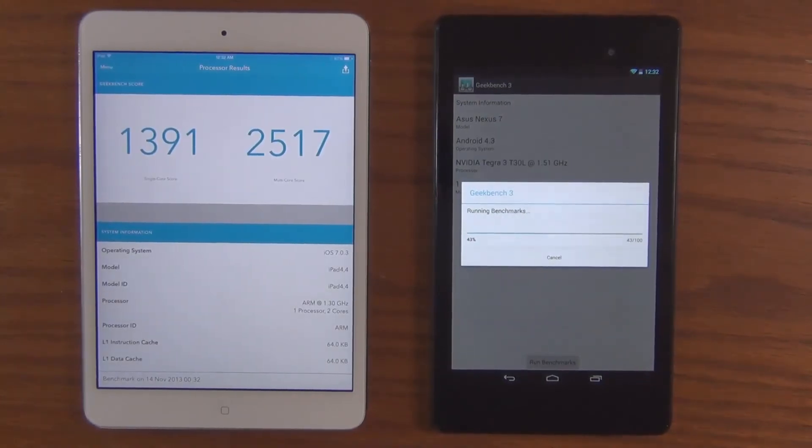Okay, so as you can see, the iPad Mini is done already. We have a single-core performance score and a multi-core performance score: 1391 for the single-core and 2517 for the multi-core. Let's just wait for the Nexus 7 to get done as well.